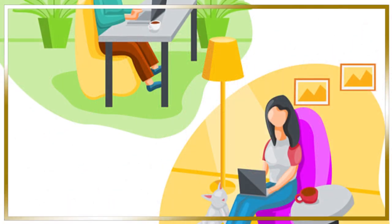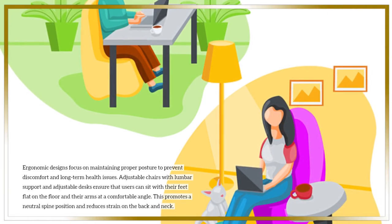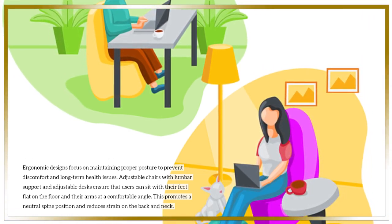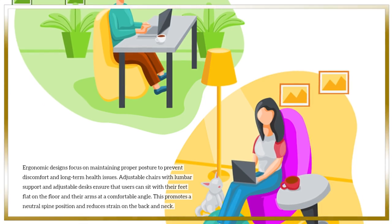Promoting proper posture: Ergonomic designs focus on maintaining proper posture to prevent discomfort and long-term health issues. Adjustable chairs with lumbar support and adjustable desks ensure that users can sit with their feet flat on the floor and their arms at a comfortable angle, promoting a neutral spine position and reducing strain on the back and neck.